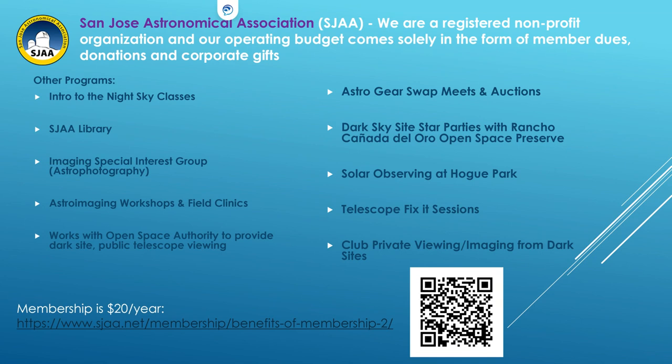We have classes, a book library, and once a month a board meeting at Houge Park followed by a speaker — that's a good time to browse the book library. For astrophotography, I do this twice a quarter; the third month is club members only, where we image and help each other — I call that a field clinic, and it's on a club Google group, not on Meetup. We also do swap meets, solar observing one Sunday a month at Houge Park, and a fix-it clinic for telescope help.